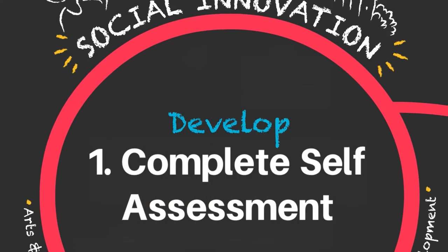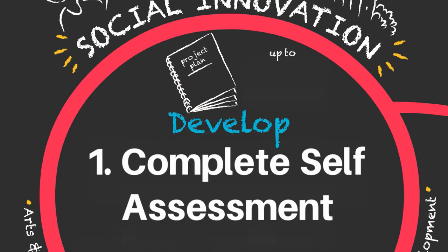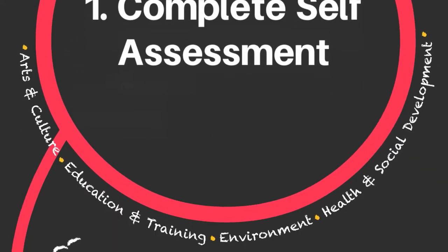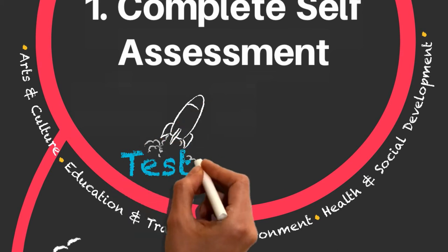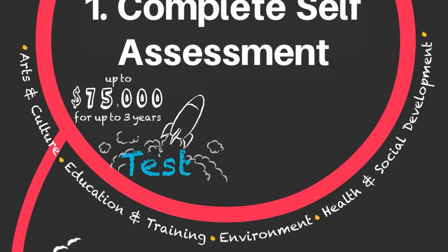Develop grants support you to turn a new idea into a viable project plan and provide up to $10,000 for a period of up to one year. Test grants support you to launch and evaluate your new idea and provide up to $75,000 per year for up to three years.